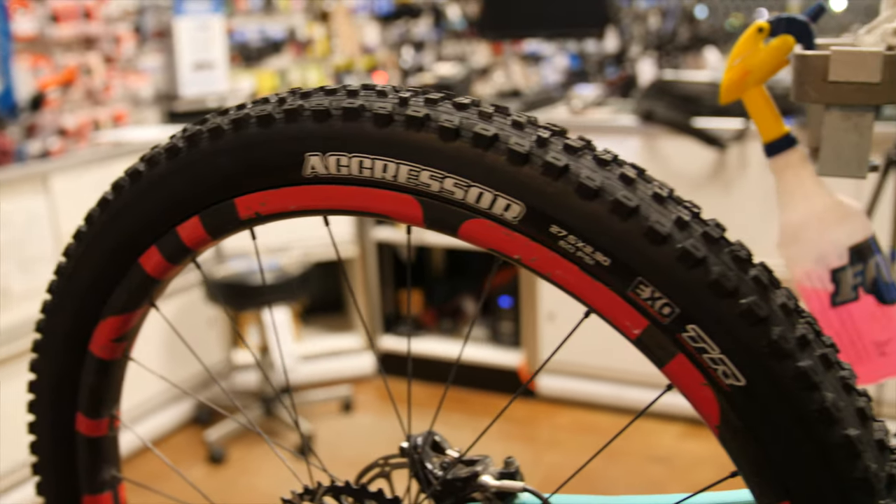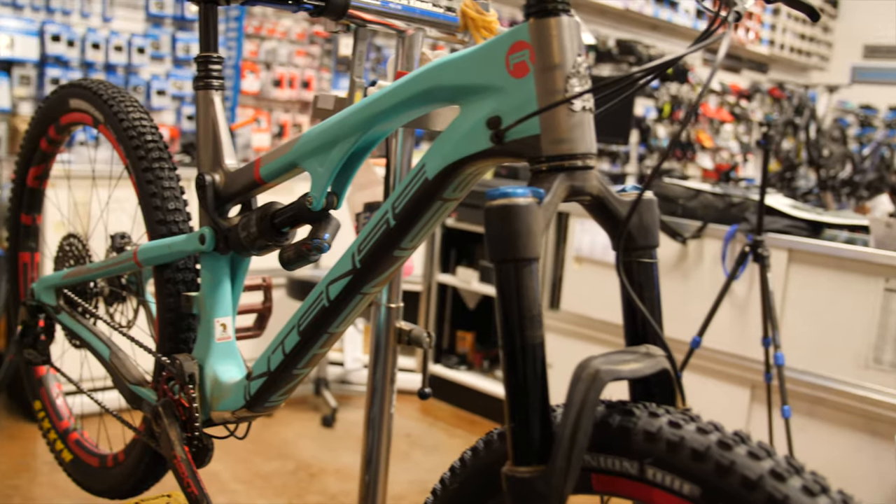I finally have new tires on my bike after over a year — this was long overdue. I can't wait to get out there and try these new tires. I've been on these jacked-up tires for so long that I can't wait to actually feel the real difference. Let's get out there and ride!